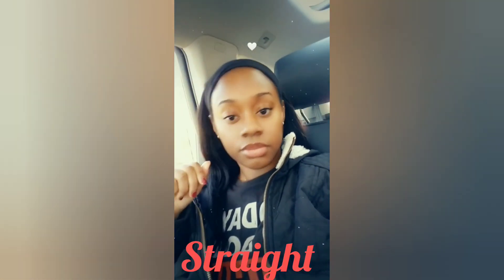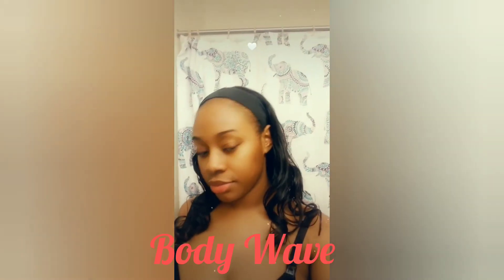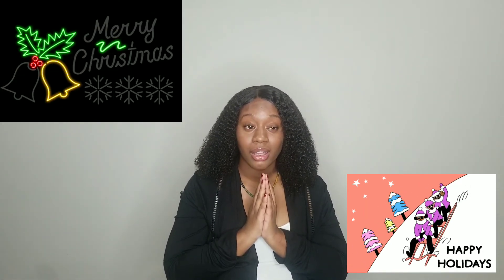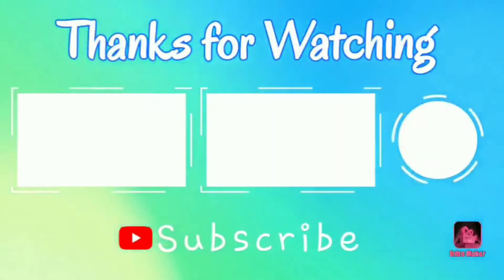So glad you stuck around and were able to see me in them. This is Chantella V, and I am out. I hope you all have a Merry Christmas. It is 12:30 a.m. right now, so technically today is Christmas Eve. Merry Christmas Eve — if I don't get this video out before Christmas Day, Merry Christmas. But it's definitely going to be the new year. I'm working on it right now. Merry Christmas Eve.